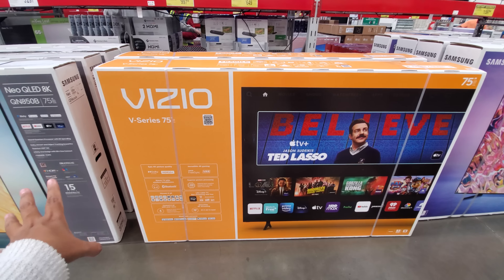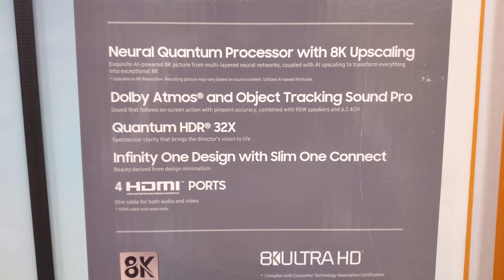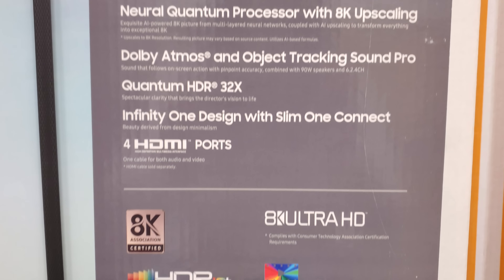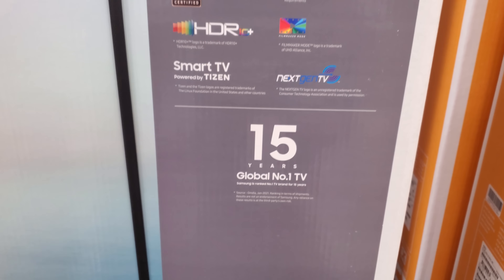The Vizio V-Series 75-inch is $650. They did have a Vizio — I think it was like 70 inches — at Walmart for like $400-something. That was a pretty good deal; here it's $650.